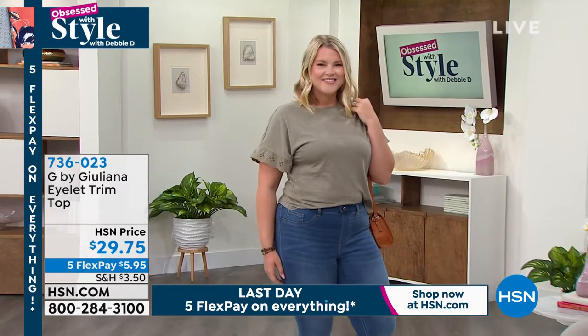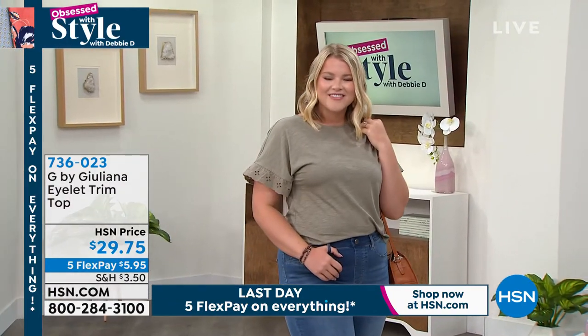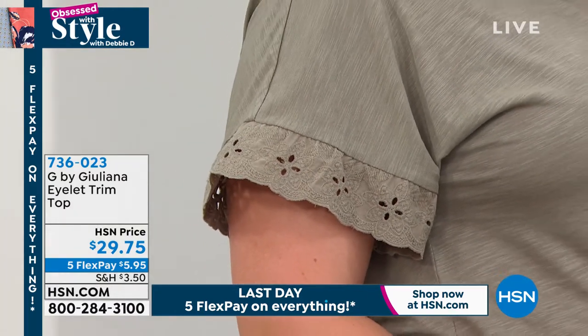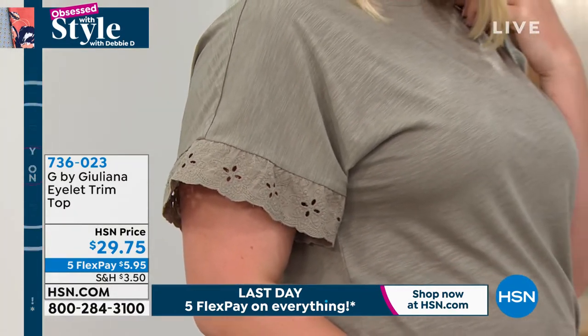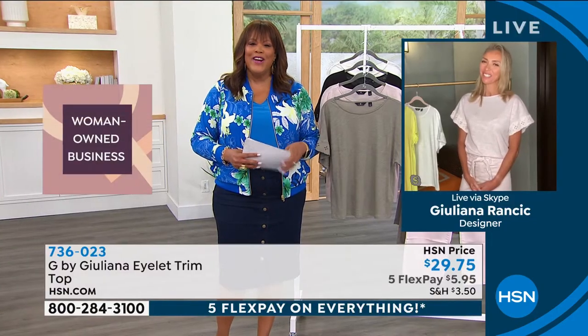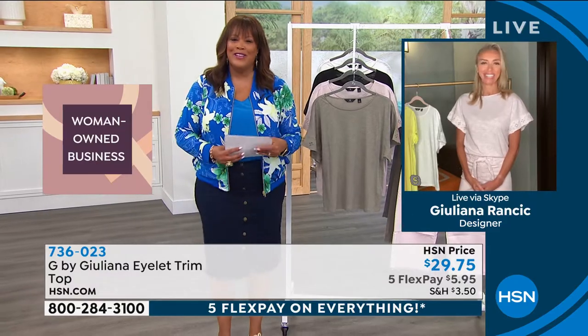Once you get your credit card, we're going to give you $40 in free money — the last day for that as well. But I want to bring in the fashion authority, the red carpet expert, the TV personality, CEO, woman-owned business. She's a mom, she's a wife, and she's a fashion designer extraordinaire. How you doing, Julianna Rancic?